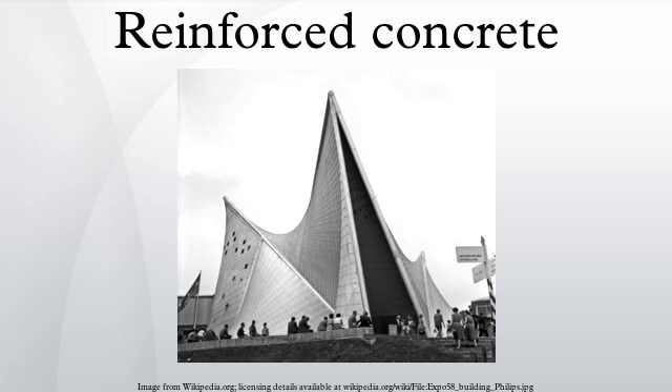In steel plate construction, stringers join parallel steel plates. The plate assemblies are fabricated off-site and welded together on-site to form steel walls connected by stringers. The walls become the form into which concrete is poured. Steel plate construction speeds reinforced concrete construction by cutting out the time-consuming on-site manual steps of tying rebar and building forms. The method has excellent strength because the steel is on the outside, where tensile forces are often greatest.